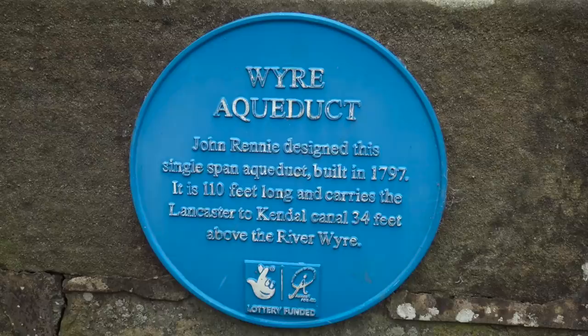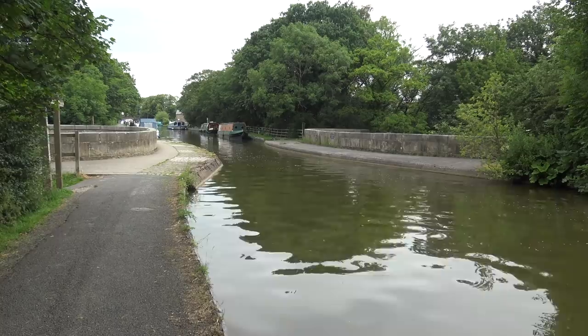We're here, we are in Garstang. We're just by the River Wyre and that behind us is the Wyre Aqueduct. It's 110 foot long, carries the Lancaster Canal 34 feet up above the River Wyre, and it was built by John Rennie in 1797. Beautiful structure. I'm getting quite geeky about aqueducts. Just a touch.